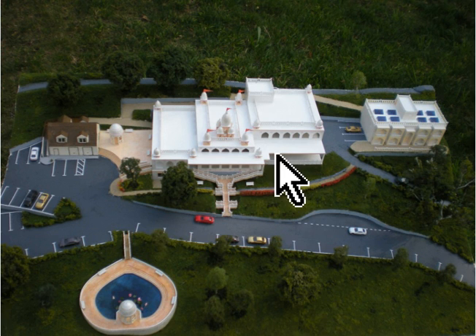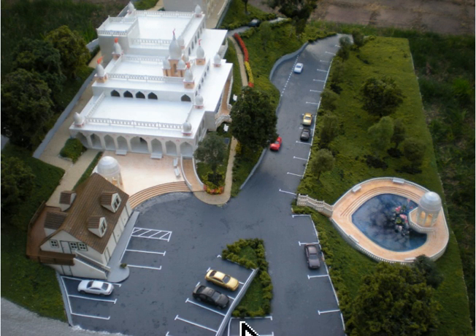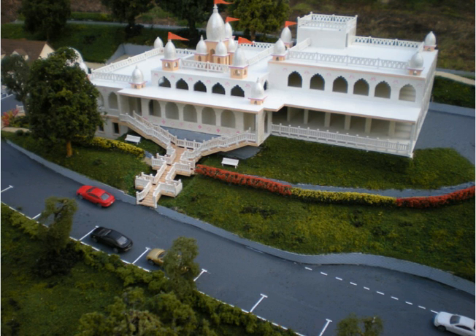Around the temple room is an indoor veranda where the devotees can circumambulate the deities. To the left of the temple room is the reception area, where there will be rooms for greeting guests and a multimedia room for presentations. To the right of the temple room on the ground floor is the kitchen and prasadam hall with an outdoor seating area.